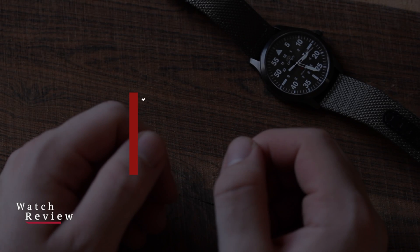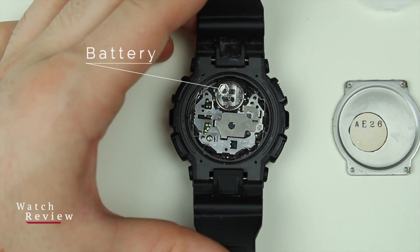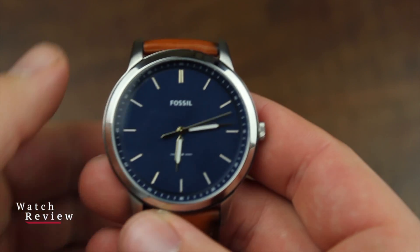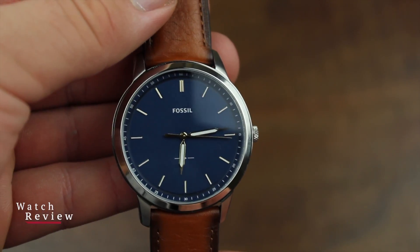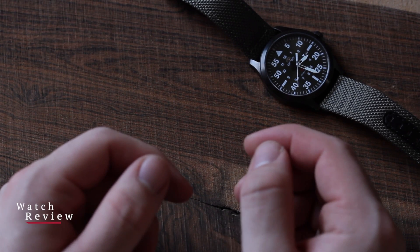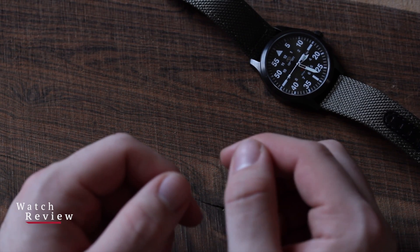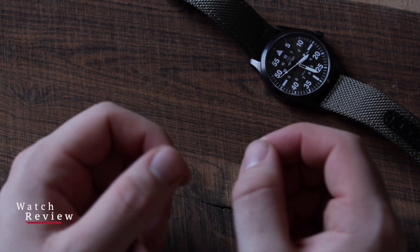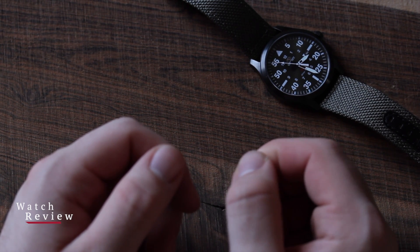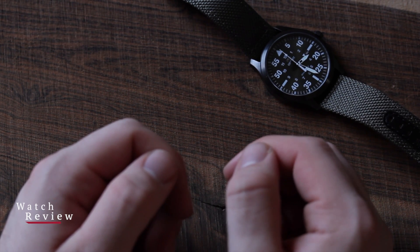A quartz watch uses a battery as its primary power source and is typically the type of movement you'll find in your standard non-embellished watch. To create power in a quartz watch movement, a battery sends an electrical current through a small quartz crystal, electrifying the crystal to create vibrations. These vibrations keep the movement oscillating and drive the motor to move the watch hands. Quartz movements are very accurate and require minimal maintenance, aside from battery replacements. They tend to be low cost since they are battery powered and have few moving parts. Quartz watches aren't as desirable to most watch enthusiasts because they lack the technical craftsmanship and engineering that mechanical timepieces have.